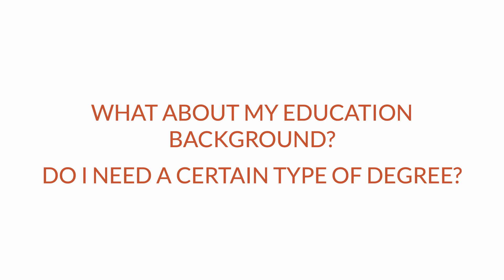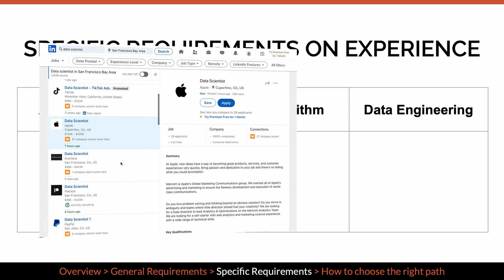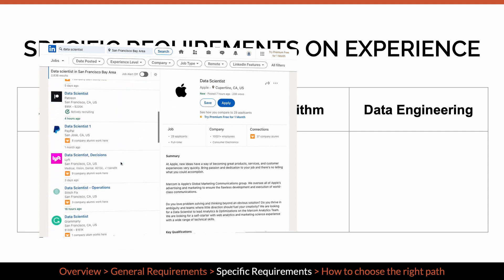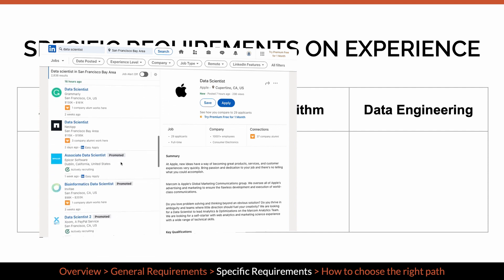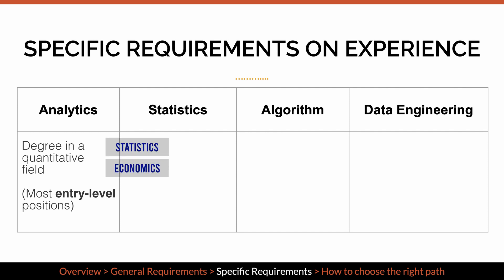Besides skill sets, you may also ask: what about my education background? Do I need to have a certain type of degree to get into the field? Similar to skill sets, each type of role has different qualifications on candidates' background and experience. This information is based on analyzing about a thousand job posts published after September 2020 on LinkedIn, as well as my own observations and experience. The analytics type of role does not have extra requirements besides a degree in a quantitative field, such as statistics, economics, applied mathematics, operations research, or engineering.